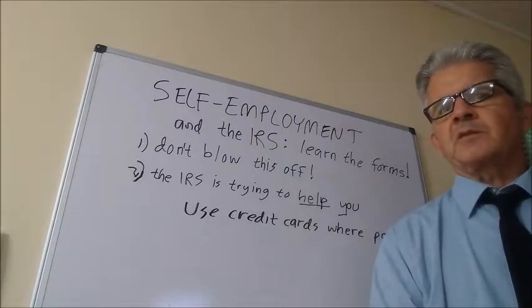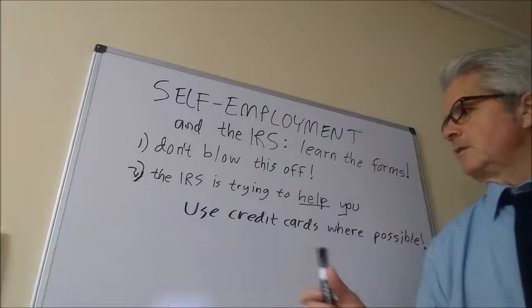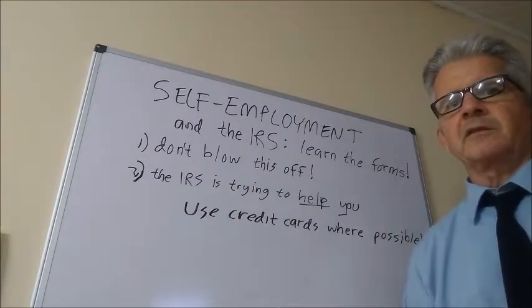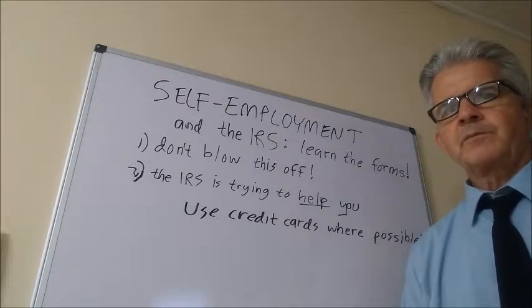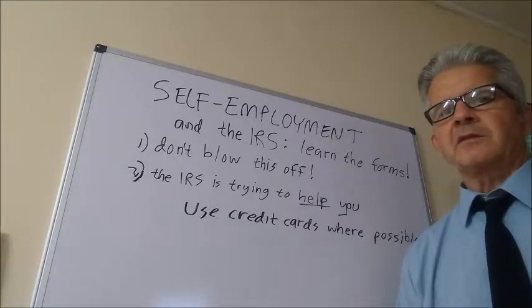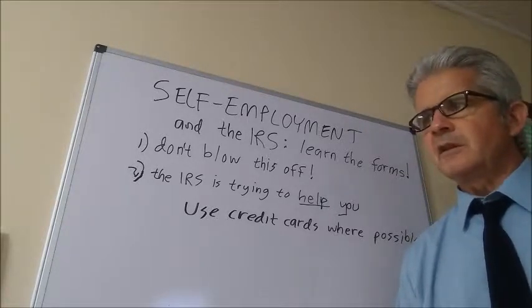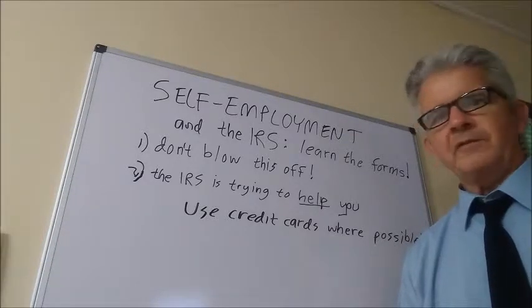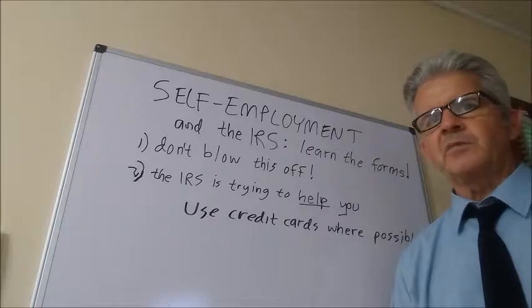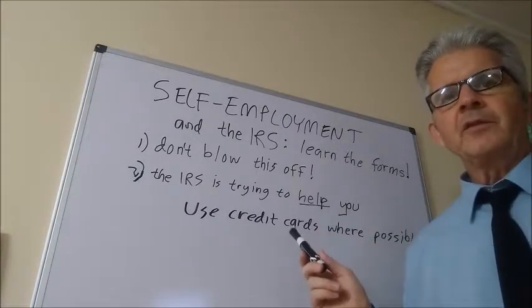There's another important aspect to properly documenting your self-employment expenses and income. I'm a firm believer that a typical small business person should use credit cards to document their expenses wherever possible. As Frank Abagnale notes, credit cards are good for paying expenses, especially in the event of a dispute over whether a product or service was properly rendered or defective. Paying via credit card is like having an extra level of insurance in case of a dispute with your service provider.